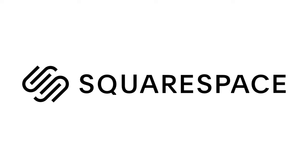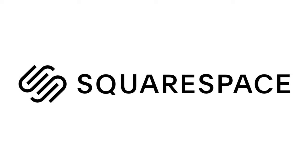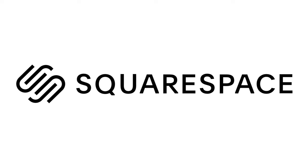This video is sponsored by Squarespace. From websites and online stores to marketing tools and analytics, Squarespace is the all-in-one platform to build an online presence and run your business.